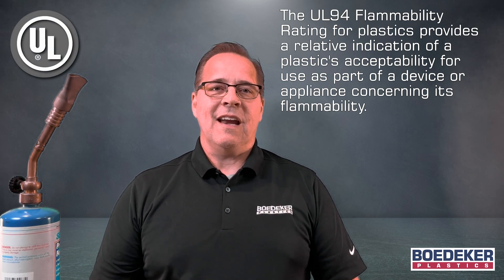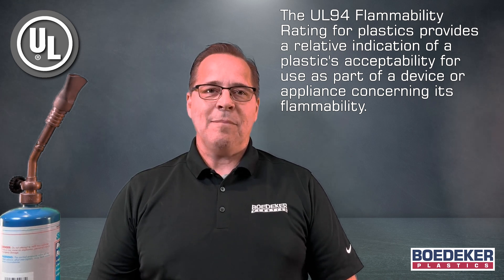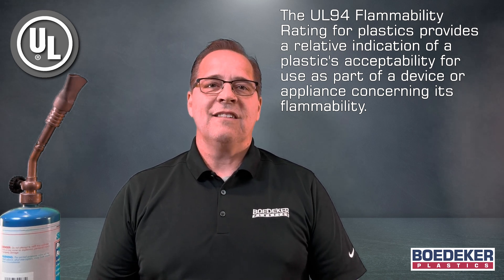Many plastic materials will burn when ignited, and depending on their combustible nature, they can potentially be quite dangerous given their application. The UL94 flammability rating for plastics provides a relative indication of a plastic's acceptability for use as part of a device or appliance concerning its flammability.